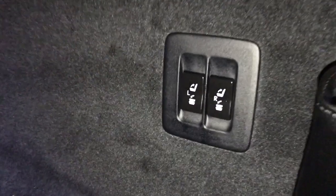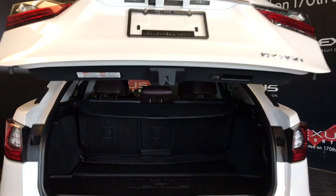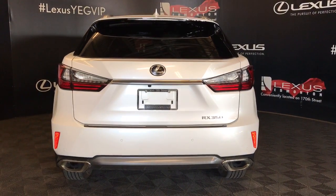The cargo area comes equipped with a cargo cover, cargo net, full-size rubber mat, full-size carpeted mat, first-aid kit, power controls for rear folding seats, tie-down anchors, power outlet, and a spare tire and jack stored underneath the cargo area. Overhead is a pull-down handle and your trunk closure button. Beneath the logo is a trunk release button and your backup camera.